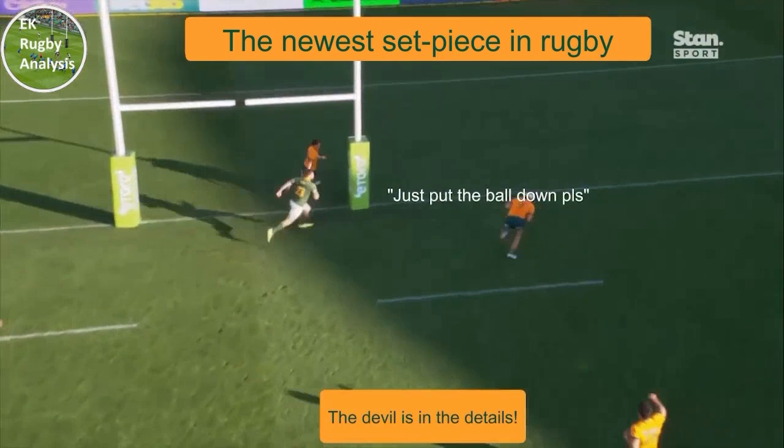The devil really is in the details. A super score from Australia — thanks for watching.